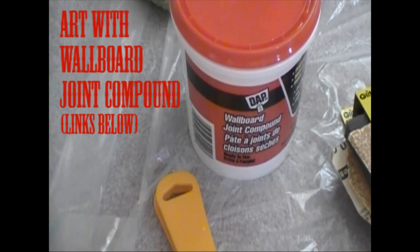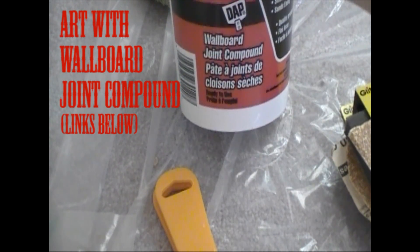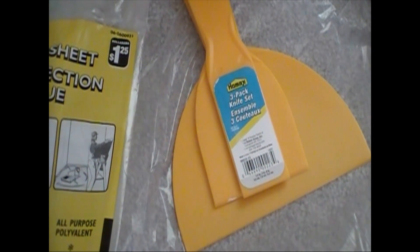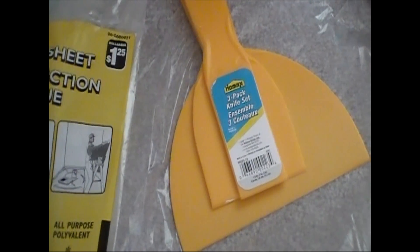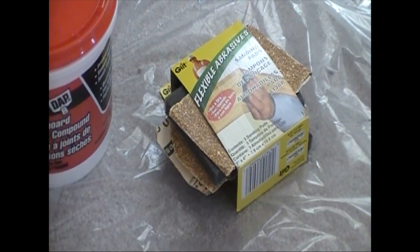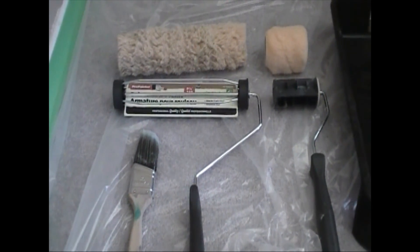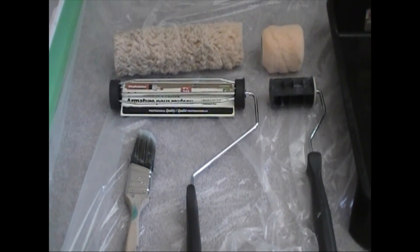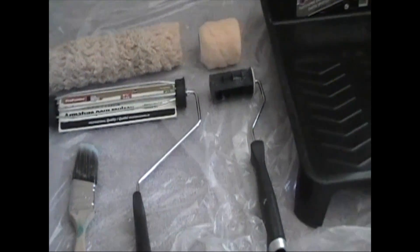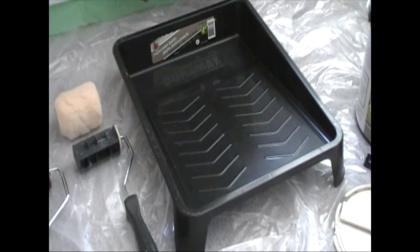If you're covering up any holes — like from curtain rods — I'll show you in the next video where they should probably go. To fill those holes, use wallboard joint compound with a palette knife set. The wider knife will make it super smooth so it blends into the wall, then use sandpaper to sand down any rough edges. Use wider paint rollers for larger areas and smaller rollers for smaller areas, plus a brush.